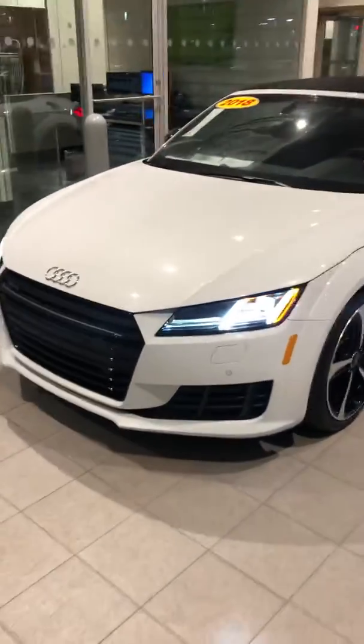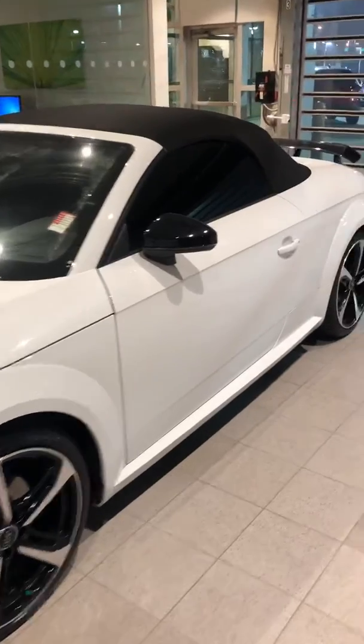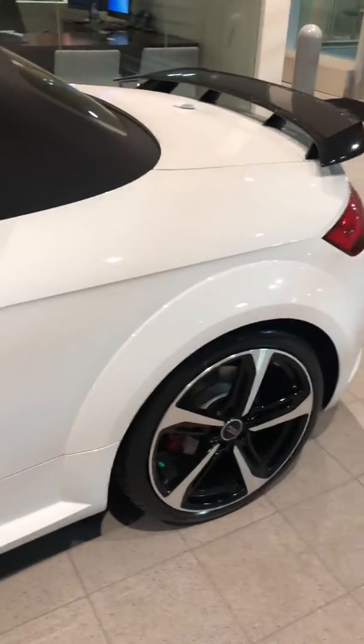Hey Gail, it's Blaine over here at Bob Moore Infinity. I got a call from my internet team letting me know you're interested in this 2018 Audi, so I just want to take you on a quick little walk-around video so you could get a better idea of the car — inside and outside — than just the pictures that are online.